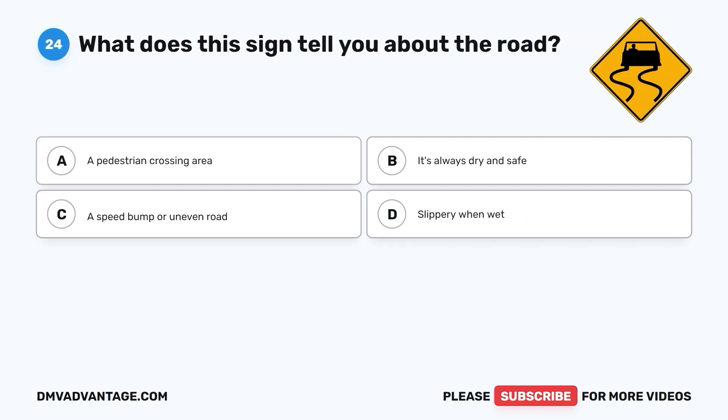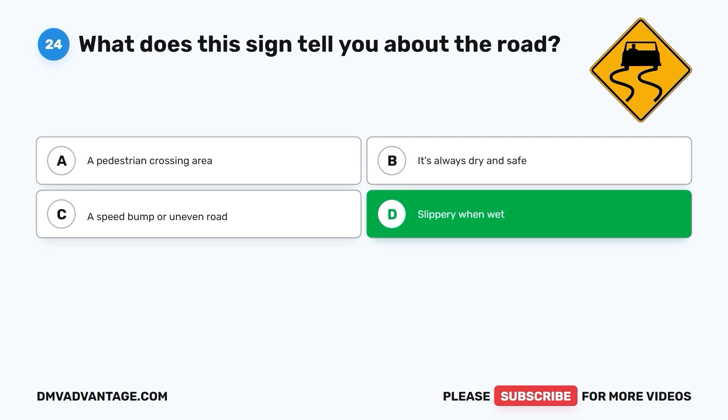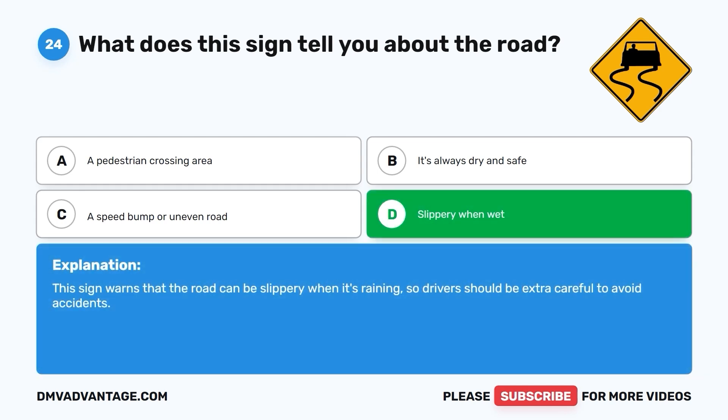Question 24: What does this sign tell you about the road? A. A pedestrian crossing area. B. It's always dry and safe. C. A speed bump or uneven road. D. Slippery when wet. The correct answer is D. Slippery when wet. This sign warns that the road can be slippery when it's raining, so drivers should be extra careful to avoid accidents.